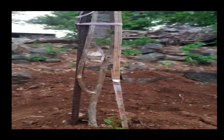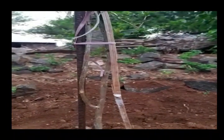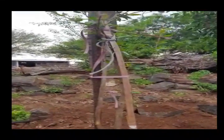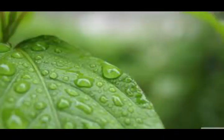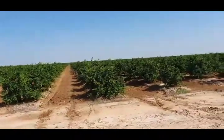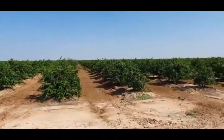Soil type: Deep loamy or alluvial, well-drained soil is highly recommended for pomegranate cultivation. Climate: Pomegranate prefers a dry climate for its growth. The tree requires hot and dry climate during fruit development and ripening. It is deciduous in areas of low winter temperature and evergreen or partially deciduous in tropical and subtropical conditions.